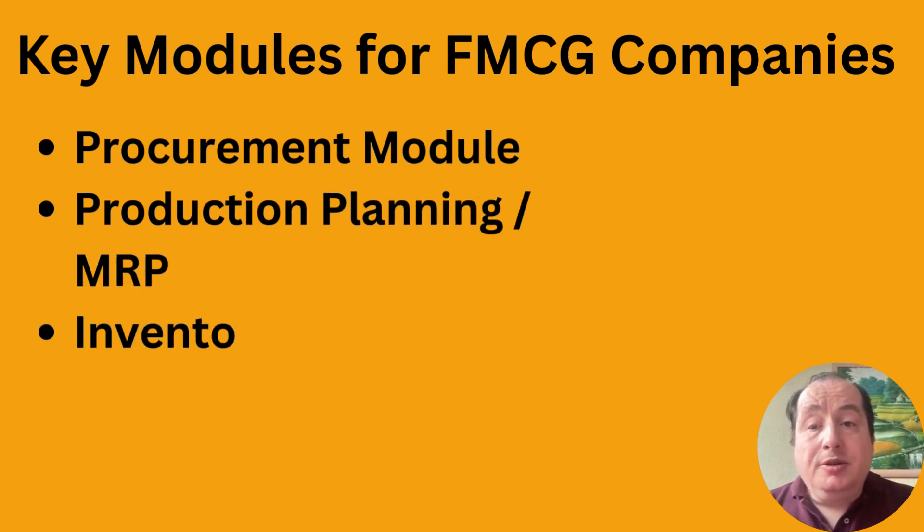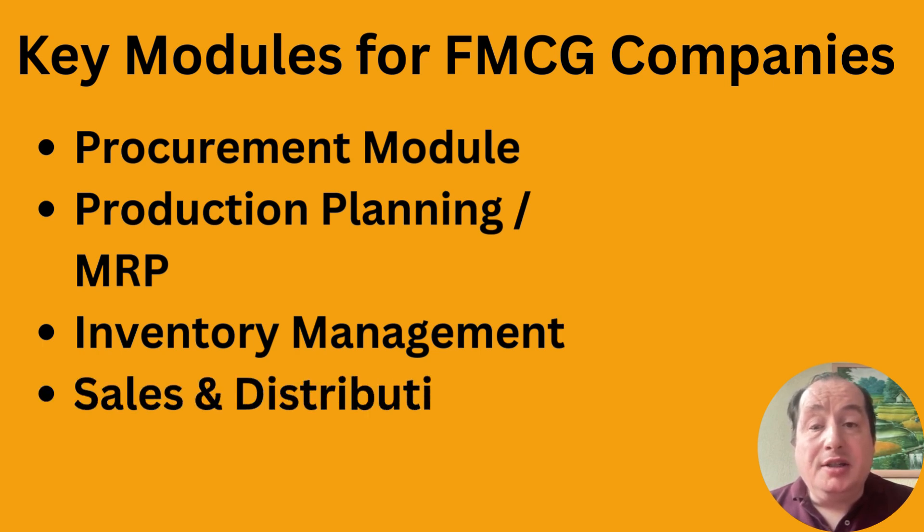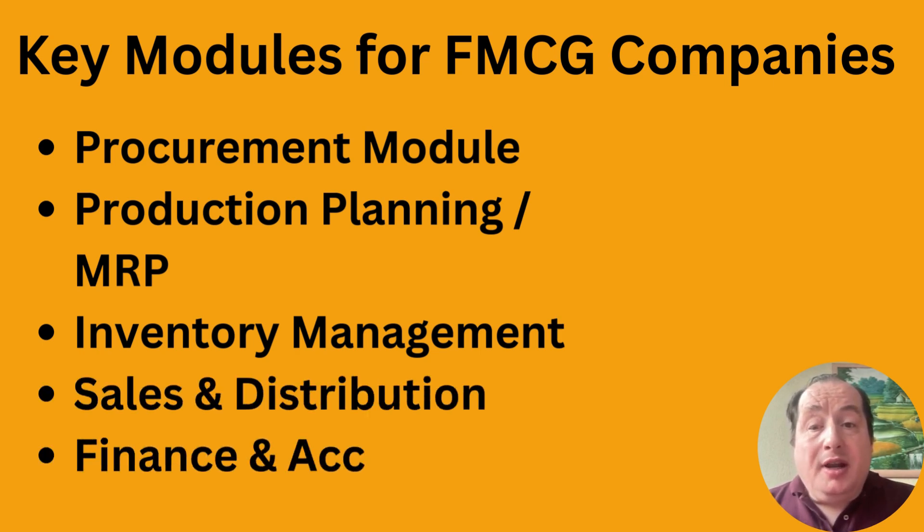You have the procurement module, which automates raw material purchasing — ingredients, packaging, etc. It tracks supplier pricing, lead times, and purchase orders, so if you order something you know how long it takes to actually get to your warehouse.